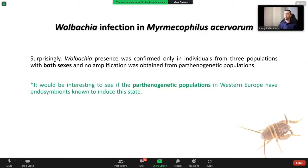About the genetic part: we tested Myrmecophilus acervorum for Wolbachia infection, because Wolbachia is an endosymbiont known to induce parthenogenesis in many insects. Surprisingly, Wolbachia presence was confirmed only in individuals from three populations with both sexes, and no amplification was obtained from parthenogenetic populations.